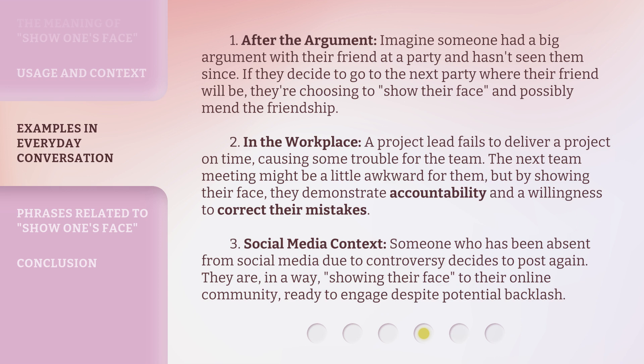Example 3: Social media context. Someone who has been absent from social media due to controversy decides to post again. They are, in a way, showing their face to their online community, ready to engage despite potential backlash.